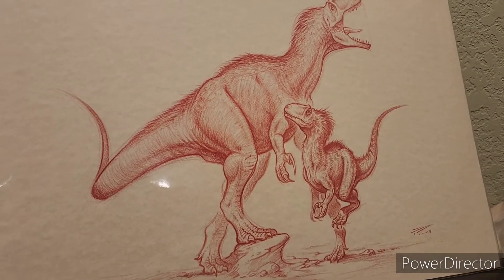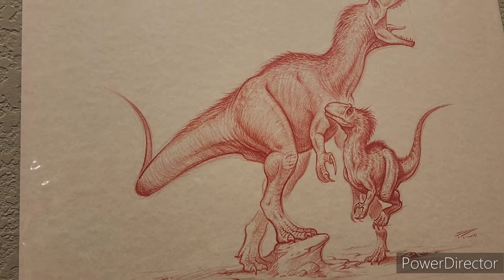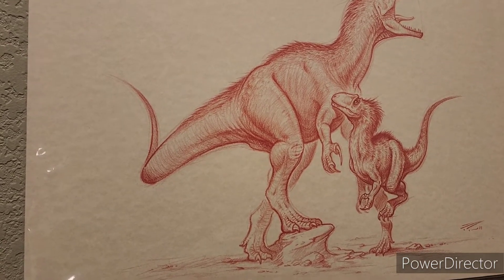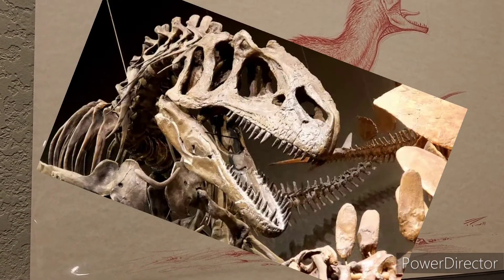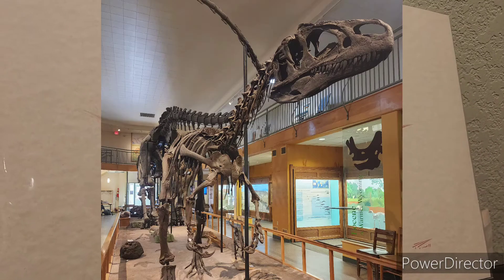When I say Allosaurus, you might just think it's a single animal. But what's really cool is within the genus Allosaurus, there are actually three species: Allosaurus fragilis, Allosaurus europaeus, and Allosaurus jimmadseni.